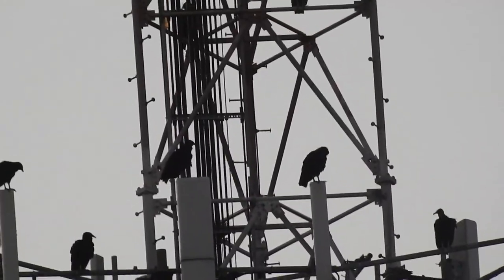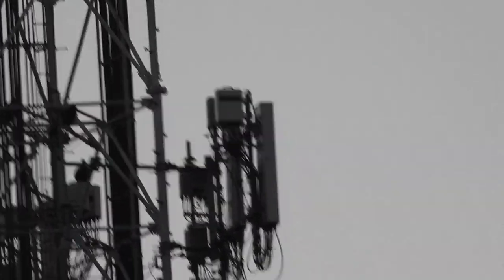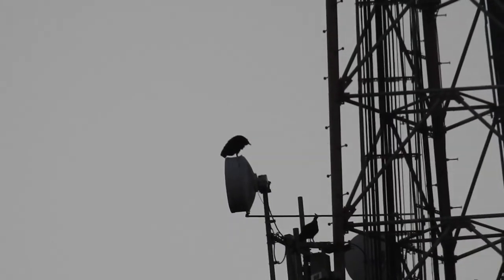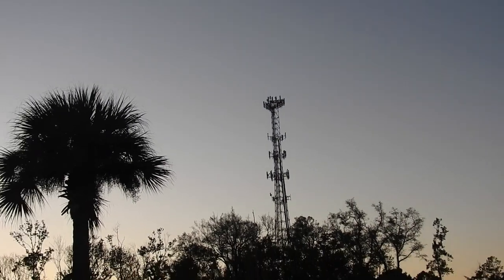Wow, there's — wait a minute — three, four, five, six. Wait a minute, seven, and eight. Oh my gosh, nine, ten, eleven. And I think there's another one. Nope, that's it. So there are eleven vultures on that tower. Eleven, if you can believe that.